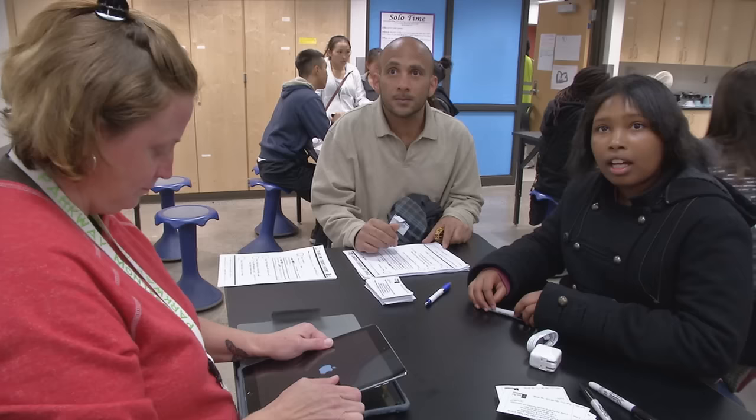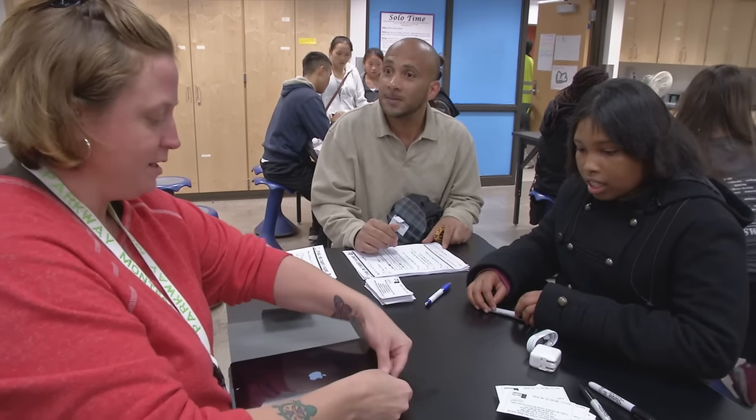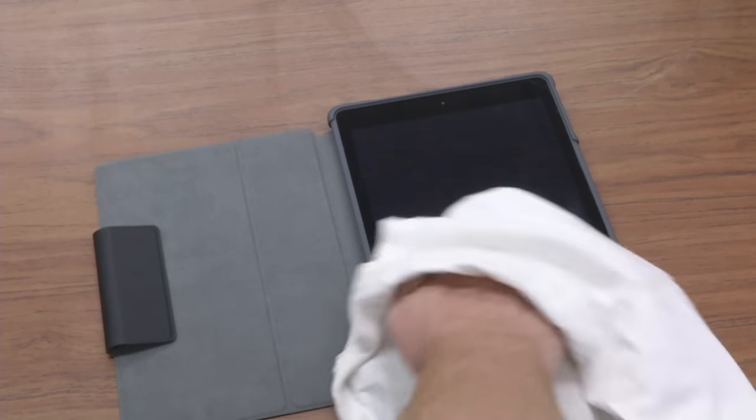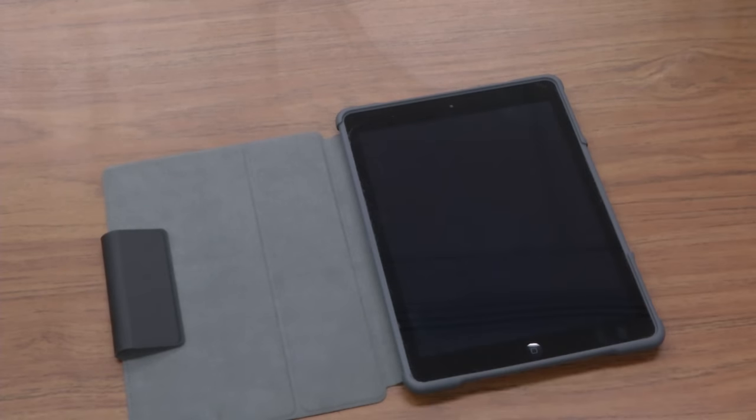Each iPad comes with a sturdy case to protect it as much as possible, along with a charger and cord. To clean the screen, use only a soft cloth like a clean, dry dish towel. Don't use liquids or household cleaners.